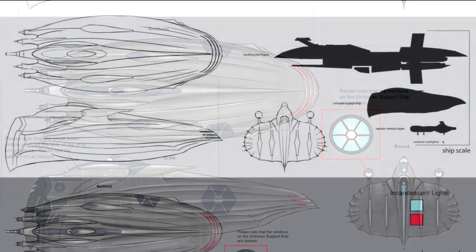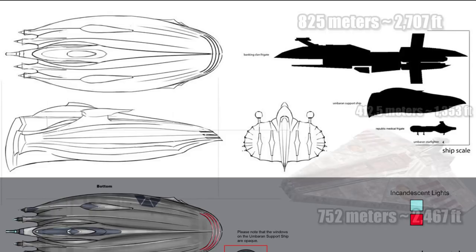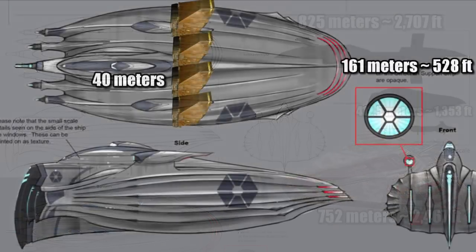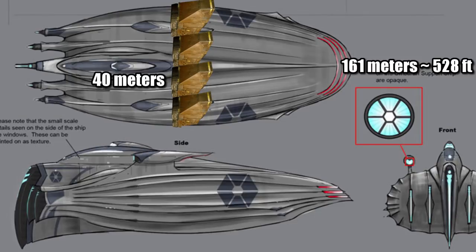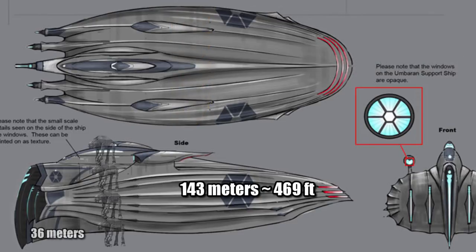And with this same asset we can actually do our good ol' size comparisons. It is half the length of the Banking Clan Frigate, making it 412.5 meters, or 1,353 feet, which is about half the length of the Acclamator-class Assault Ship. And at 161 meters, or 528 feet wide, it was about four Jawa Sandcrawlers across, and at a height of 143 meters, or 469 feet, it was about four AT-M6s tall.